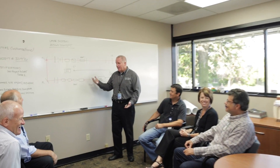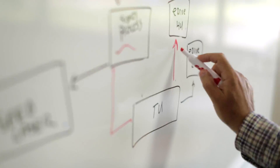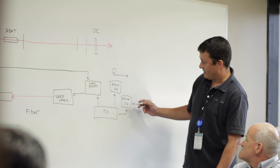All custom laser projects start with a team of experienced laser technicians, project managers, engineers, and scientists who work closely with a customer during the design process to bridge the gap from concept to reality.